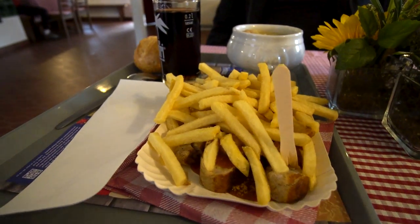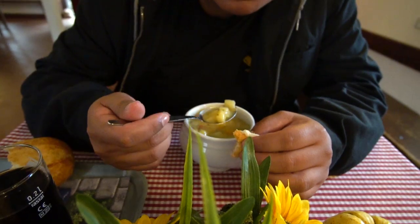We had lunch here and it was actually pretty good. We got the currywurst and the potato soup. I love the currywurst. Potato soup was okay in my opinion, but Nephi liked it though. Now that we have some food and we're feeling ready to go, we are going to head back to the car and drive to our next stop.